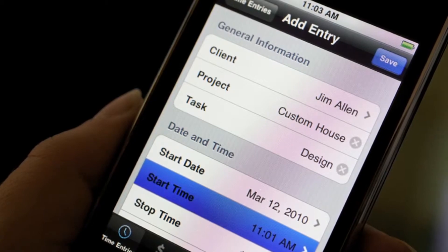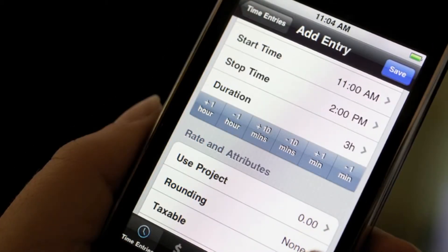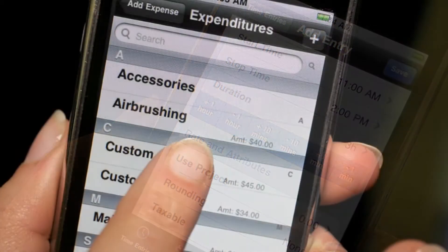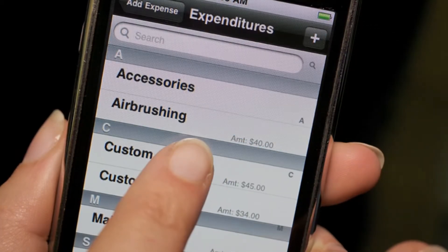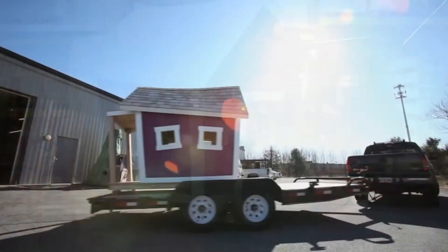Another app that we've built is called KCHQ. KCHQ allows myself, production, and Amanda to all communicate through this app at a glance. I can look at the app at any given time and it tells me where all of our projects are at any given moment, from in the queue to production to ship.